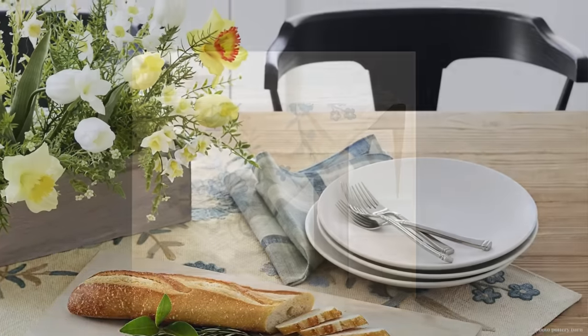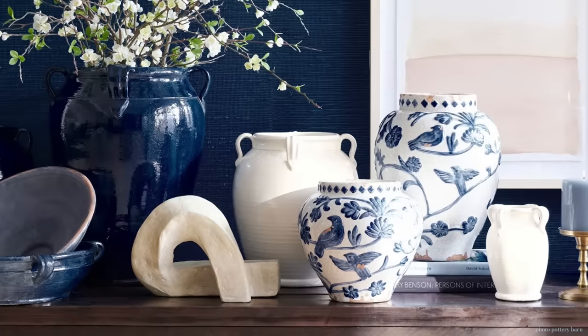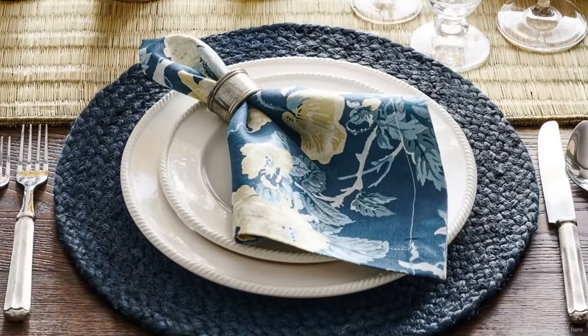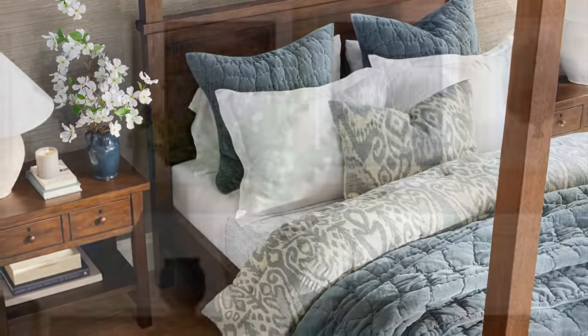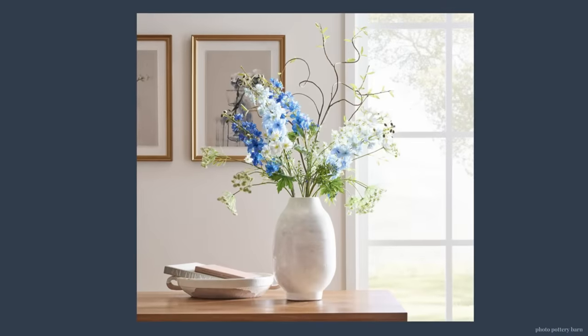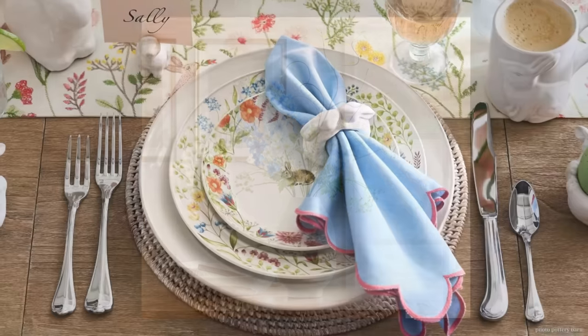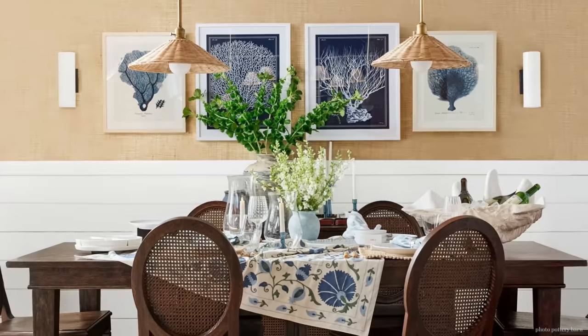Welcome to Happiest Places Home, the interior design channel. Today we're looking at Pottery Barn dupes for brand new decor. You're going to notice there's a lot of blue and I'll address that at the end, but I have some fabulous new looks for you. Some are kind of springy, but why don't we just jump into it.